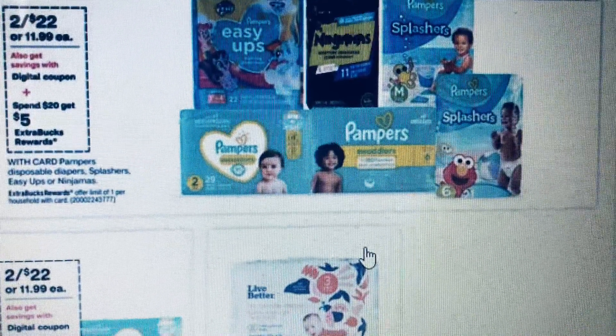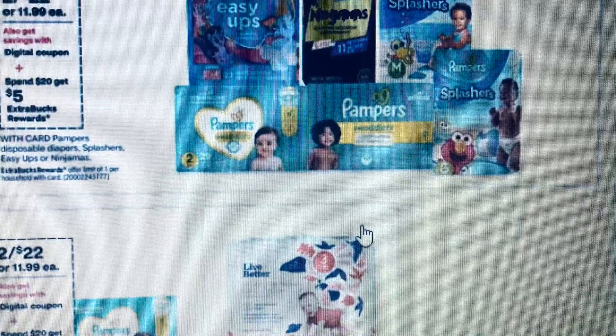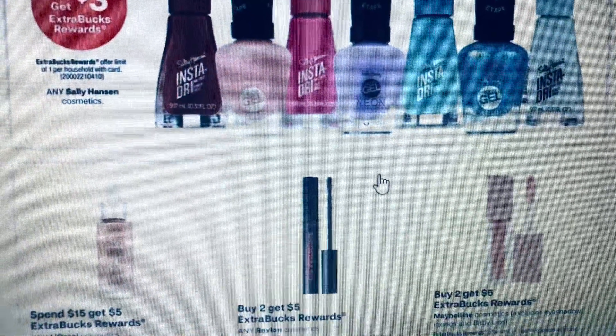Baby care is two for $22, and if you spend $20 you get $5 back.